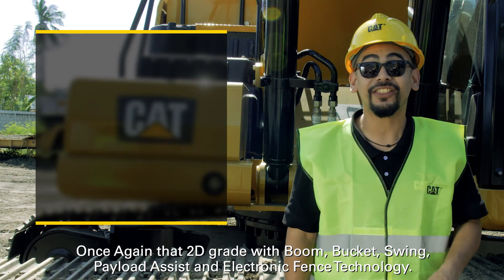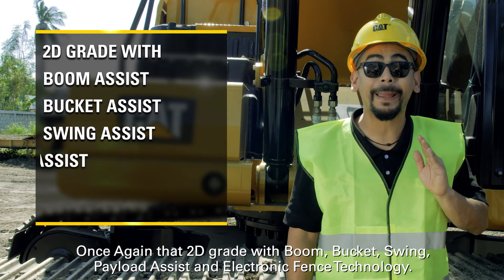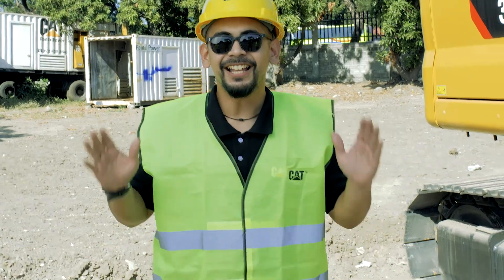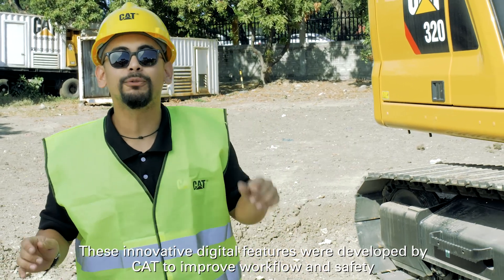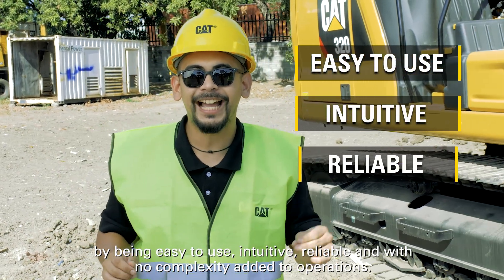Once again, that's 2D Grade with Boom, Bucket, Swing, Payload Assist, and Electric Fence technology. These innovative digital features were developed by CAT to improve workflow and safety by being easy to use, intuitive, reliable, and with no complexity added to operations.